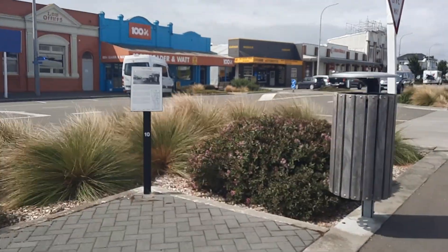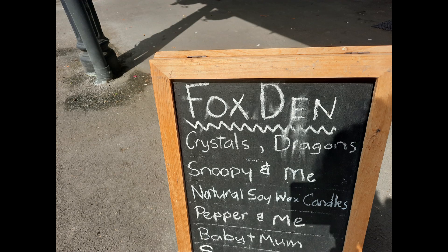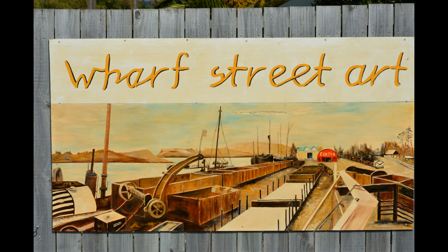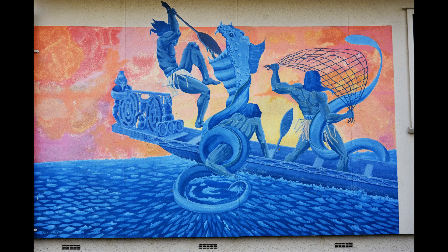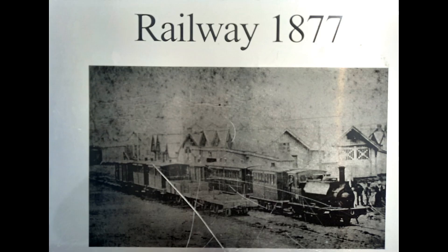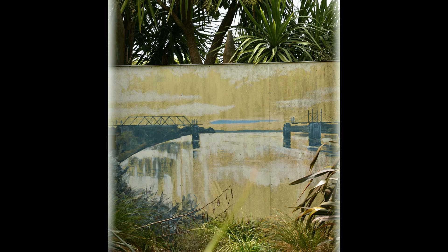Look at this gas lamp. The lamplighter lost his job when electric lighting was installed in 1925. The worst year for fires in Foxton was 1912, and in June of that year 14 buildings were destroyed. Then a month later, 10 more premises met their fate in another blaze. White's Hotel escaped these 1912 fires but succumbed to a 1919 fire, so a by-law was passed to only allow brick buildings in the main street.